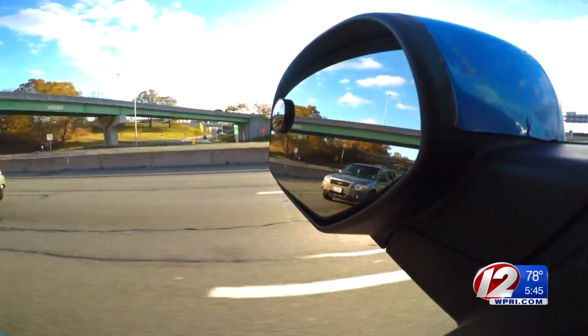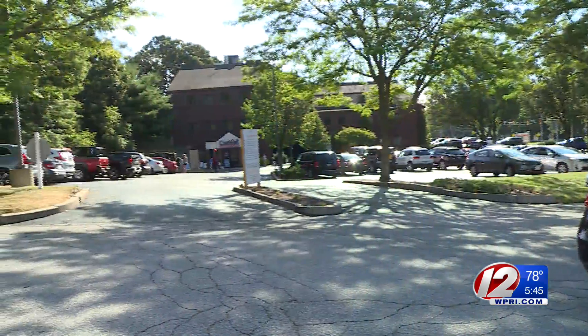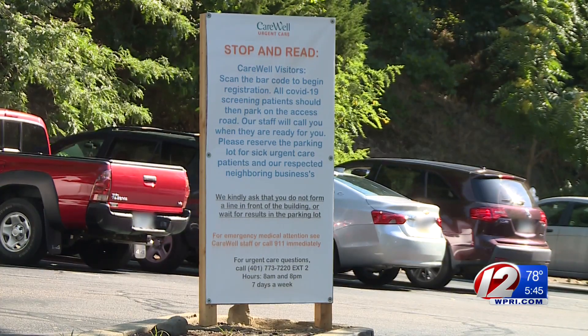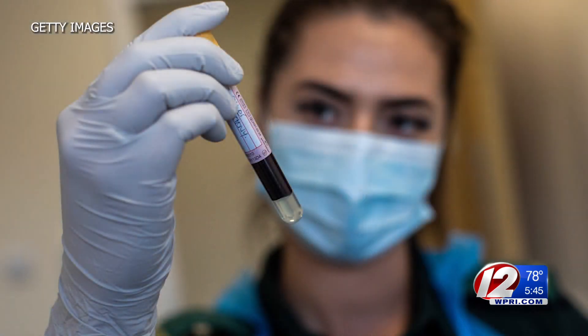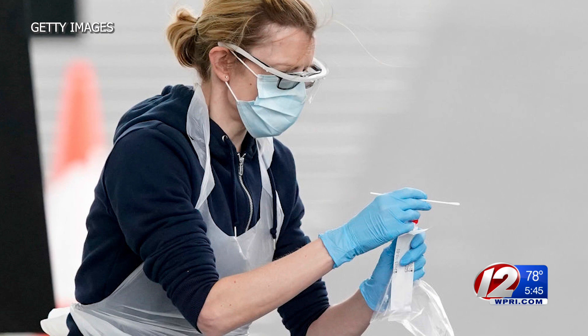Cindy McLaughlin said when her husband went to take an asymptomatic test at CareWell Urgent Care of Rhode Island in Warwick, he had to pay $160 to have the test taken. "I think that they are taking advantage of people." We wanted to know why you would need to pay for an asymptomatic test, but not have to pay for a test if you show symptoms when taken at a private healthcare facility.